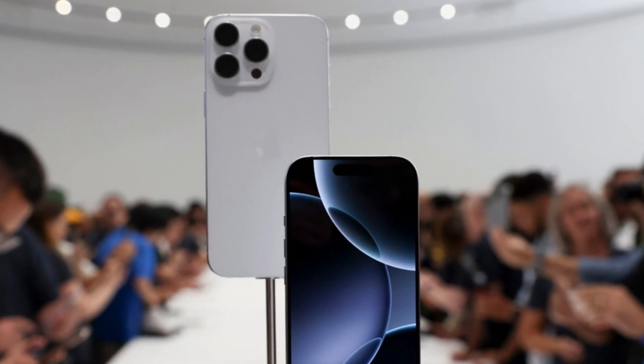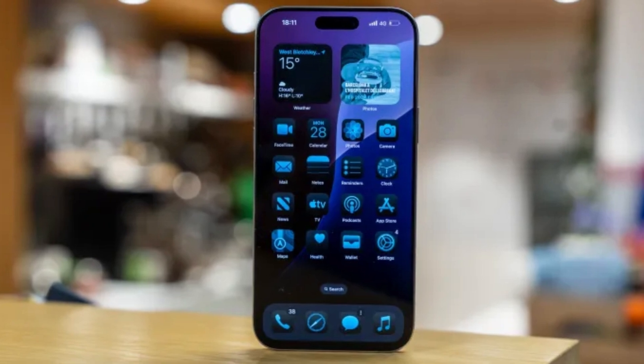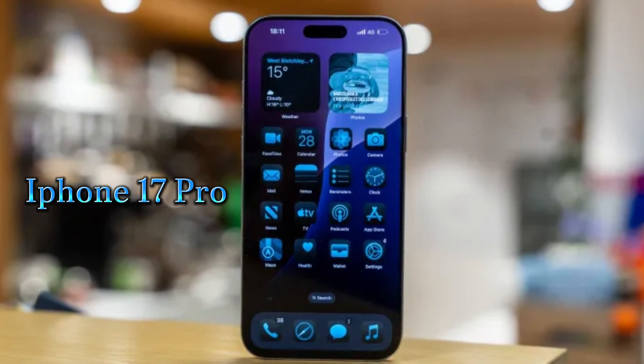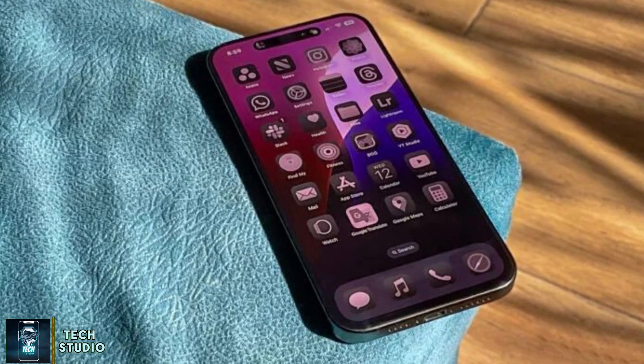Today, we've got some incredible news about Apple's next big leap in display technology. The iPhone 17 Pro Series is set to debut a groundbreaking new tech called Low Dielectric T. This isn't just a small upgrade — it could redefine how we think about smartphone displays.